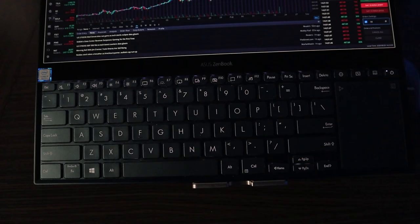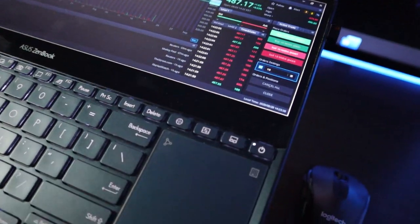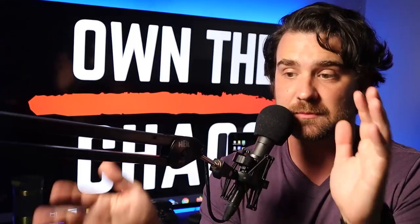It's got a matte finish, which is genius in my opinion, because when you're looking down at something like that you'd expect a lot of glare. But with that matte finish, it's not at all — it's actually really useful. It just makes things so much easier when I'm trying to multitask, because I could be looking at my charts on the big main screen and then have my Discord, or YouTube playing, or my news feeds all down on the bottom screen to act as a second monitor — like having multiple monitors on a desktop.